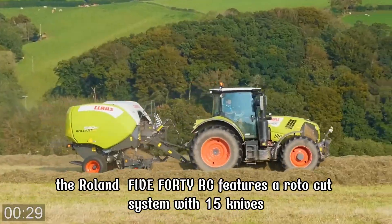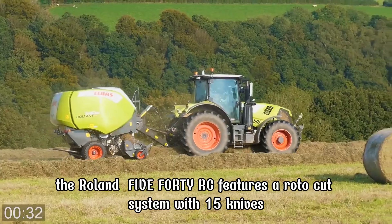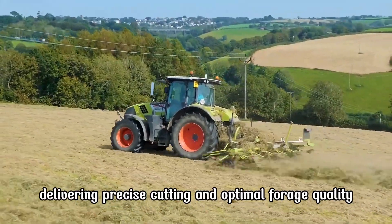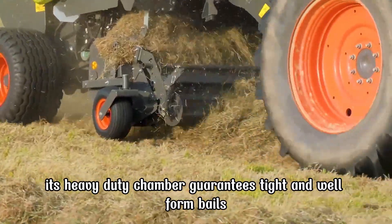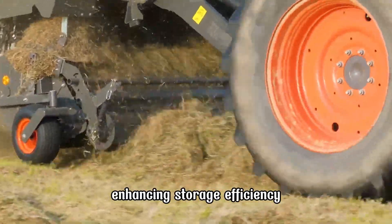The Rollant 540 RC features a roto-cut system with 15 knives, delivering precise cutting and optimal forage quality. Its heavy-duty chamber guarantees tight and well-formed bales, enhancing storage efficiency.